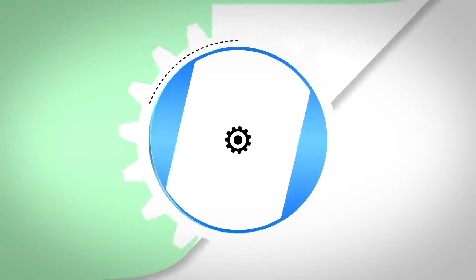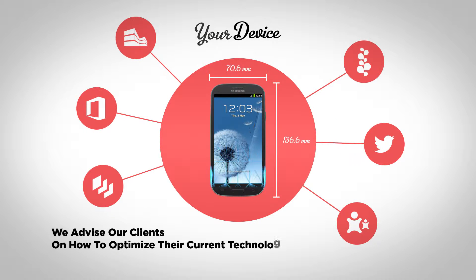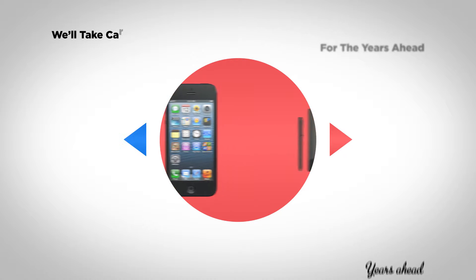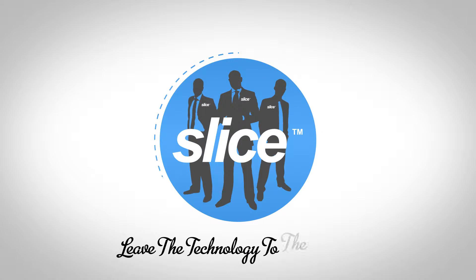Reason number one: we will fully handle all of your current and future technologies. We advise our clients on how to optimize their current technology while simultaneously planning for the years ahead. We'll take care of the research, recommendations, and procurement. All you have to do is give us a green light. Leave the technology to the techies.